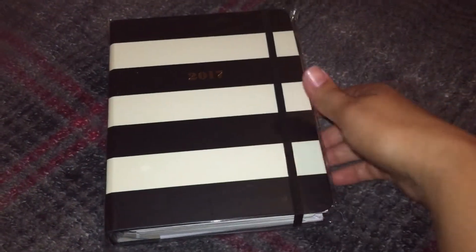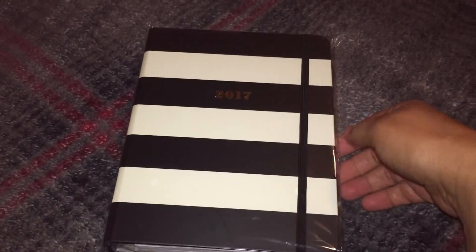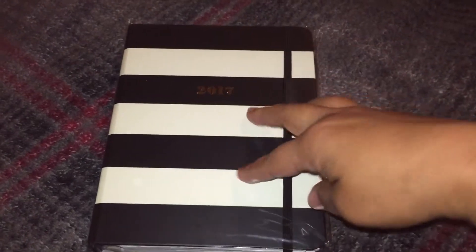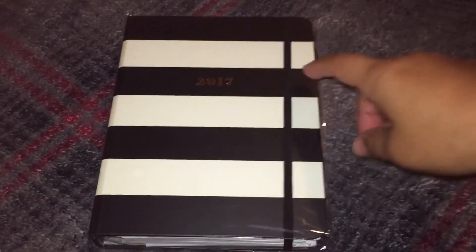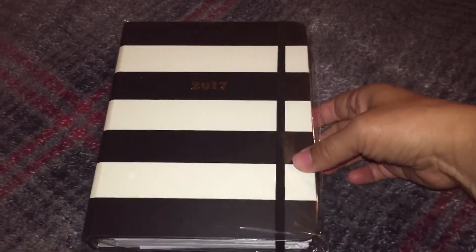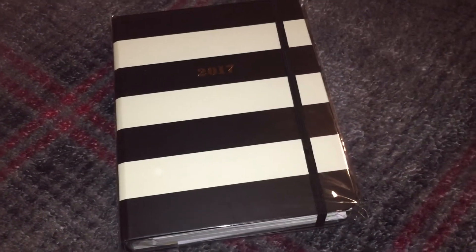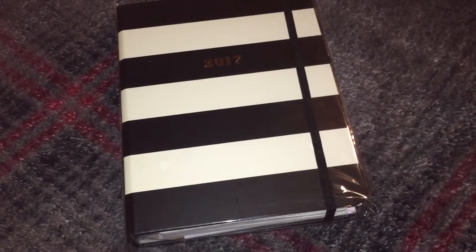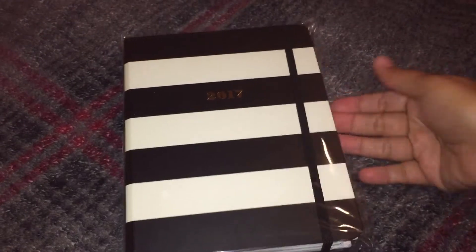I was gifted this planner from my sister-in-law. She is Erica on It's Planner Time here on YouTube, and I will link her channel below. She has some planner videos and hauls on her channel — she just started — but I would love for you to head on over to her channel and check her out, because it's so exciting to have a friend who is just here with me making videos.